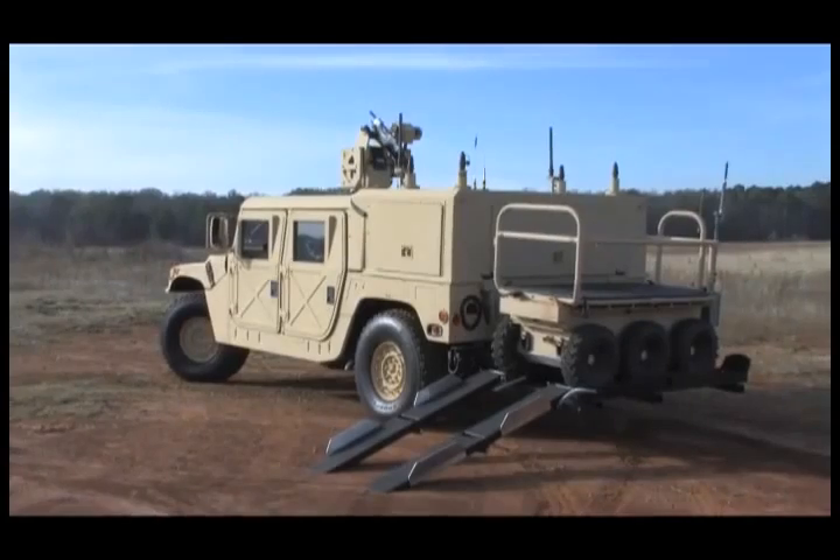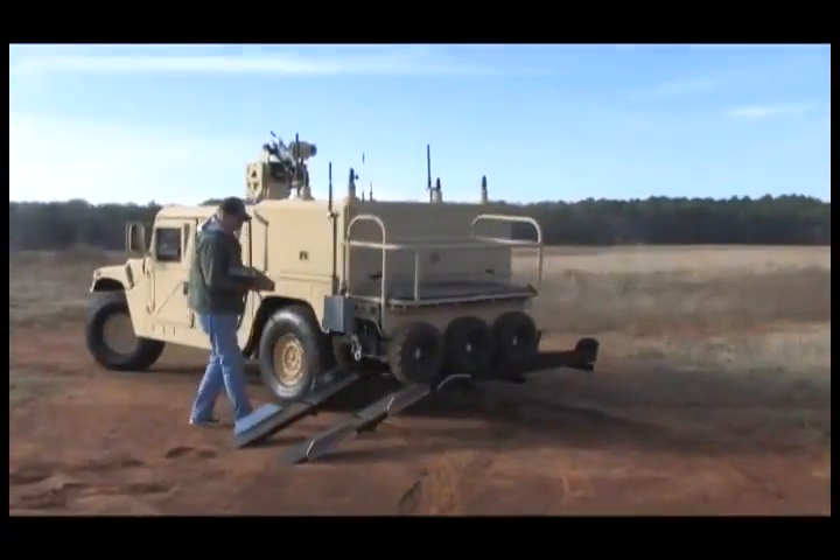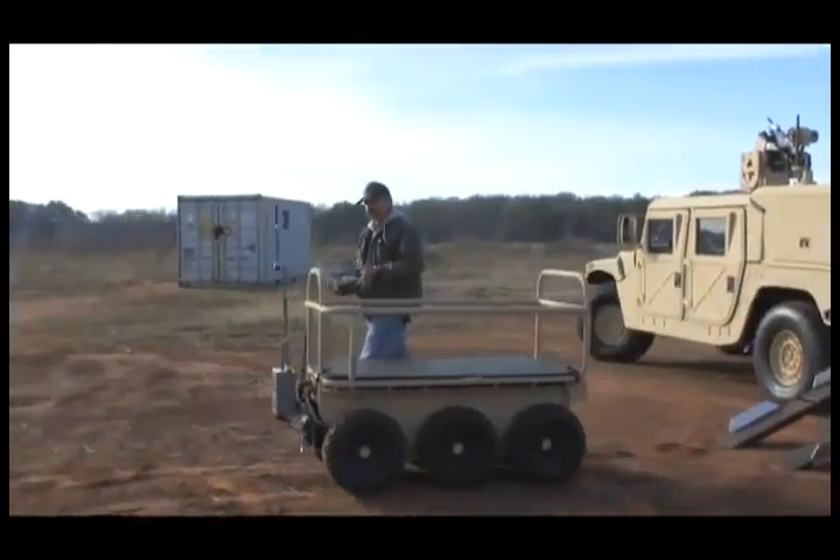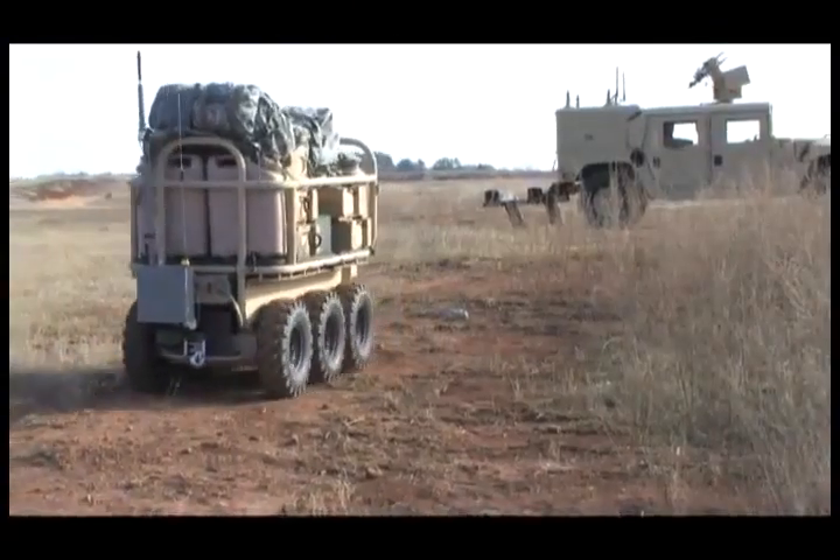Northrop Grumman's Carry All Mechanized Equipment Land Rover, or CAMEL, is a robotic transport platform providing dismounted warfighters with unparalleled tactical mobility.